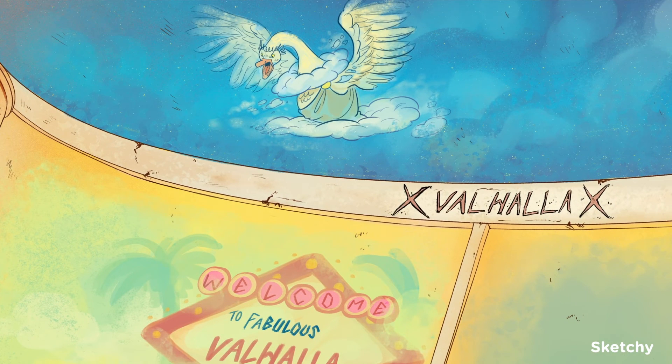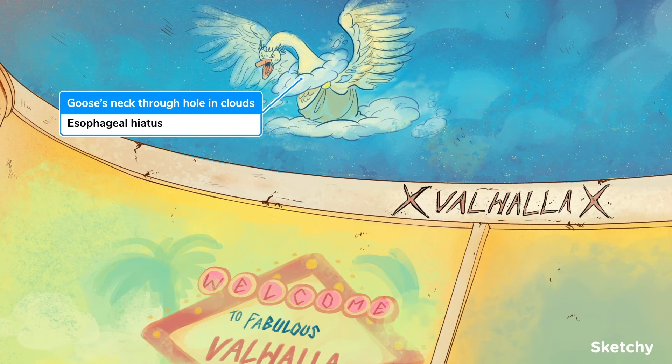As the longest cranial nerve, the vagus nerve actually travels down the neck, into the thorax, and even into the abdomen. To get there, it travels with the esophagus, affectionately called the goose, through the esophageal hiatus. We've shown this with a goose poking his neck through the clouds, with his stomach staying under the clouds.